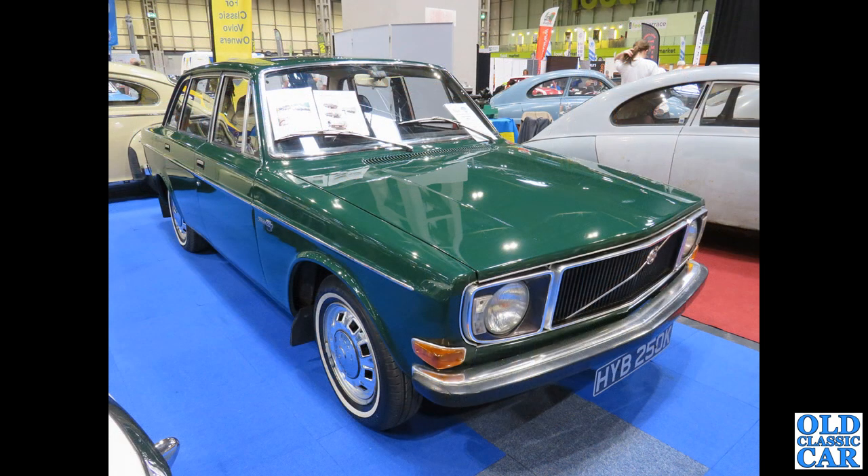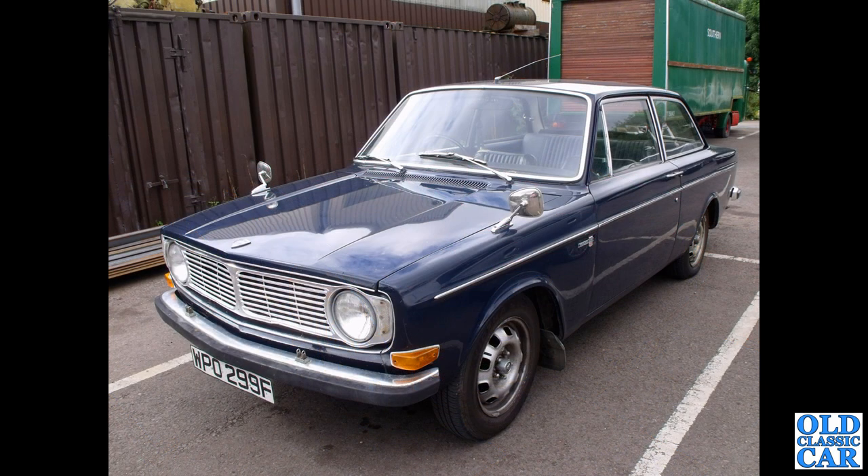The classic Volvo here — now this is another example. We had the 145 Estate, and this is the four-door saloon equivalent, again with the flush door handles. And just for comparison, this is what came before — but this is the rare 142, the two-door version of the 140. The little red blob on the badge on the wing signifies it's a 142S, which had twin rather than single carburettors.